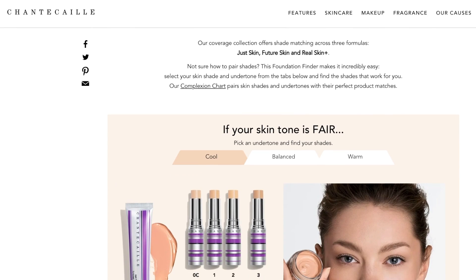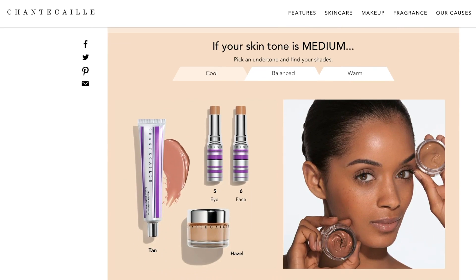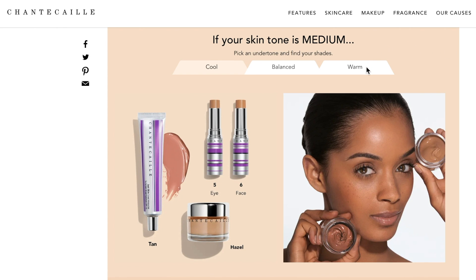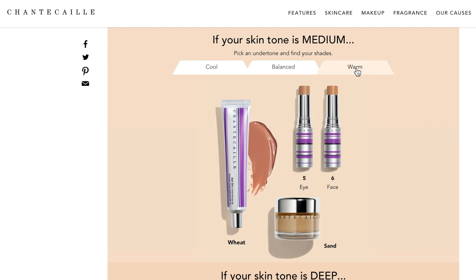Those are some of my tried and true methods for finding your undertone. Now that you know your undertone, it'll make it really easy to find your perfect foundation match. On Chantecaille.com, we have an awesome tool called the Foundation Finder, which helps you find the perfect foundation and concealer match based on your surface and undertone. So go check it out if you're interested. And if you need any further help, we also have virtual consultations so we can really help you out one-on-one. Reach out to us on the live chat — we'd love to help.